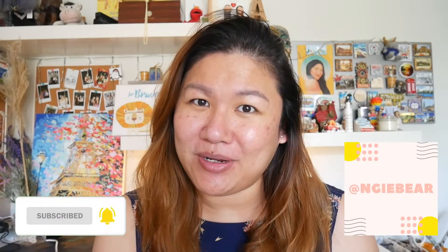Before we get into today's video, hi my name is Angie. Don't forget you can subscribe to my channel, you can also follow me on Instagram at angiebear. And if you have subscribed, thank you so much for subscribing — and let's get into today's video!